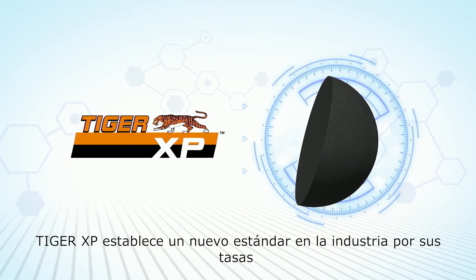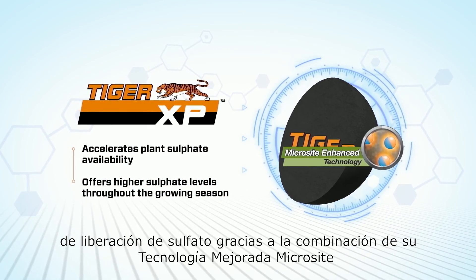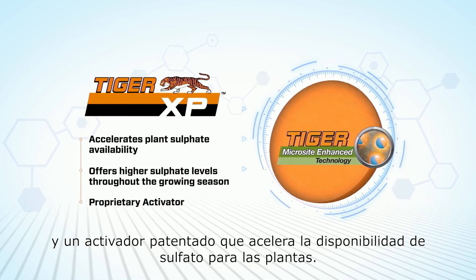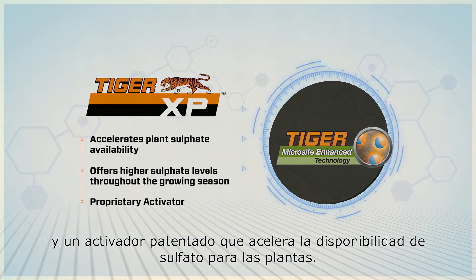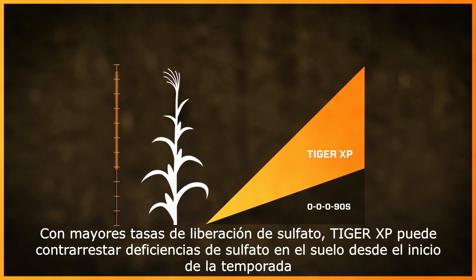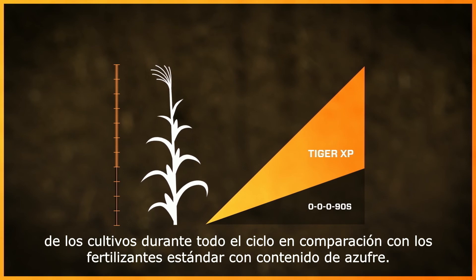TigerXP sets a new industry standard for sulfate release rates thanks to the combination of Microsite-enhanced technology and a proprietary activator that accelerates plant sulfate availability. With higher sulfate release rates, TigerXP can address early-season soil sulfate deficiencies and offer higher sulfate levels to meet crop growth needs throughout the entire growing season compared to standard sulfur-based fertilizers.